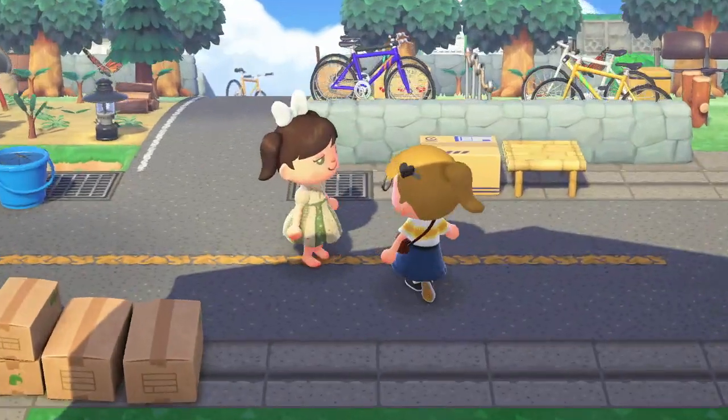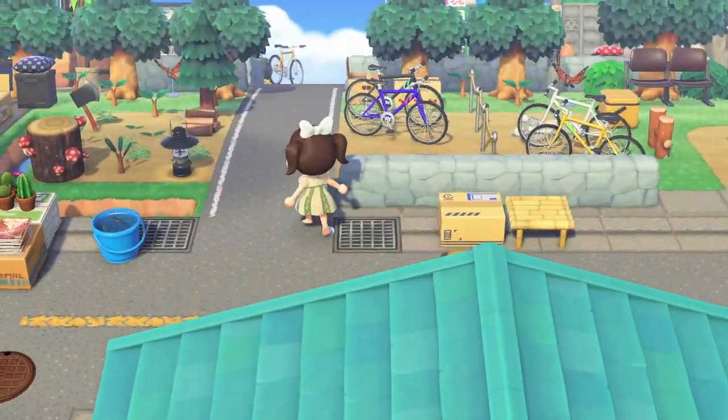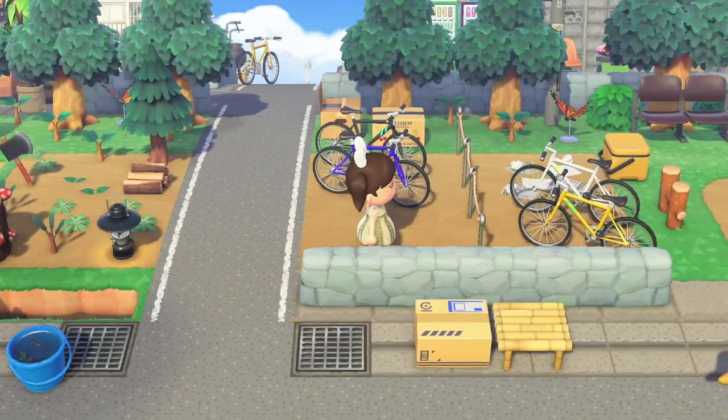Oh, here's another resident. "Have fun!" Yes, I am having a lot of fun touring this island!